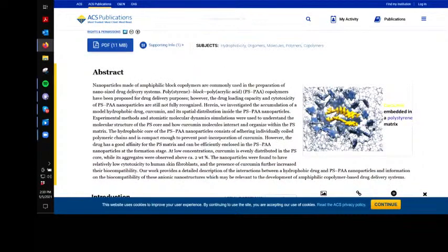They are now going to use nanoparticles in block copolymers — that's kind of like glue — commonly used in preparations of nano-sized drug delivery systems. They're going to use this polystyrene block made of acrylic acid with copolymers, which has been proposed for drug delivery purposes. However, the drug loading capacity and cytotoxicity — meaning it's toxic to your cells — is a concern, probably because of the polystyrene plastic.